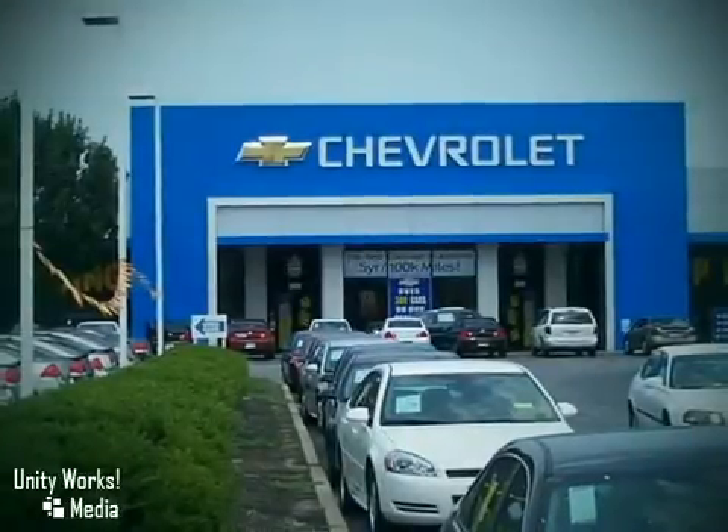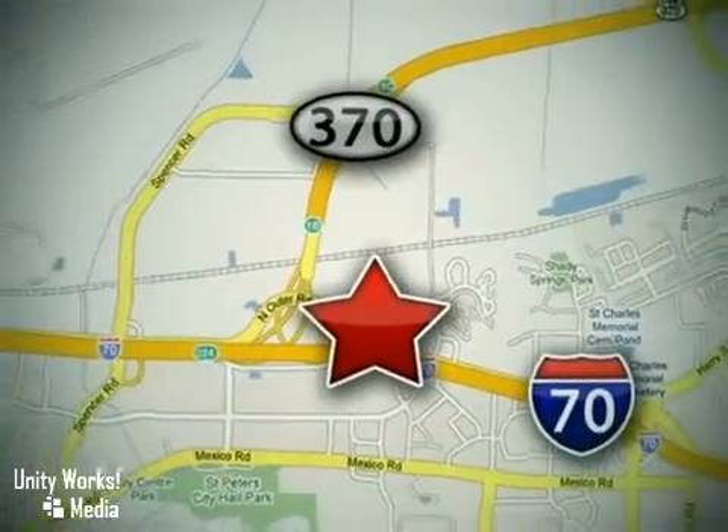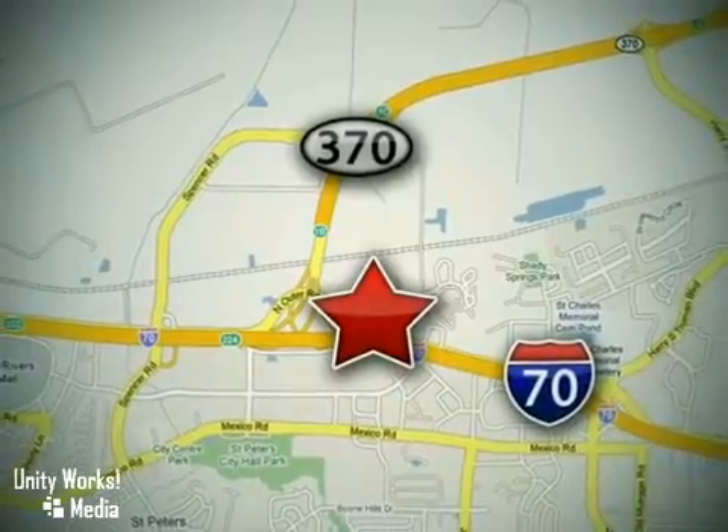When you buy a vehicle at LuFu Chevrolet Mitsubishi Subaru, you get complete peace of mind. Conveniently located at 5120 North Service Road, just east of the Mid Rivers Mall, off Highway 70 in St. Peters, Missouri.